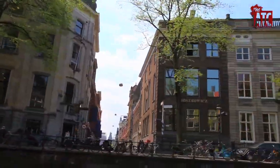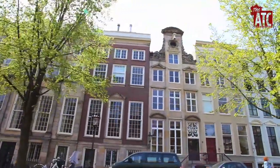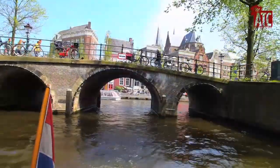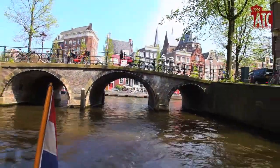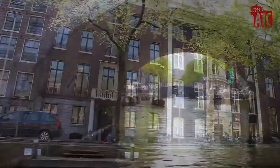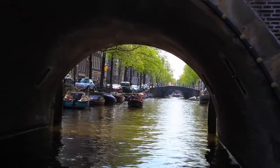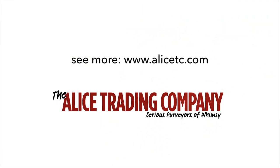And the inner one is Herengracht, Gentleman's or Lord's Canal. The reason this is the most central is that the merchants held the power and money and were the real rulers of the city. The mayor's house is there to this day. There is much more history and sights along Amsterdam's beautiful waterways. For more of our work, check out alistc.com.